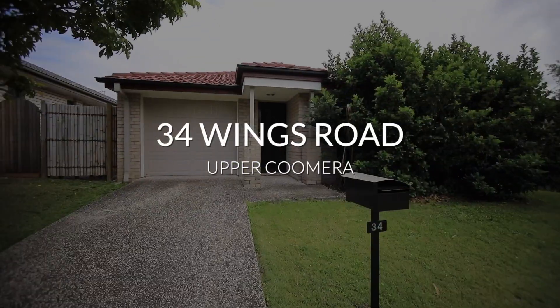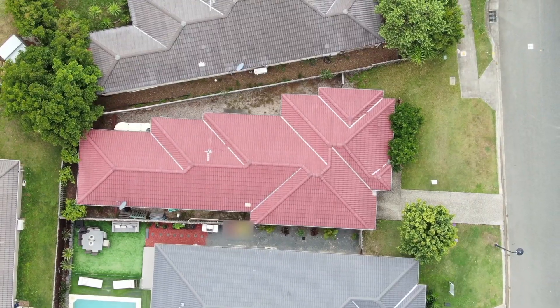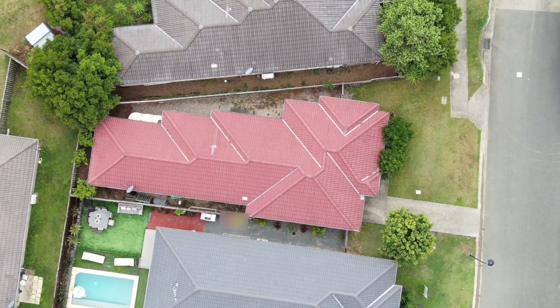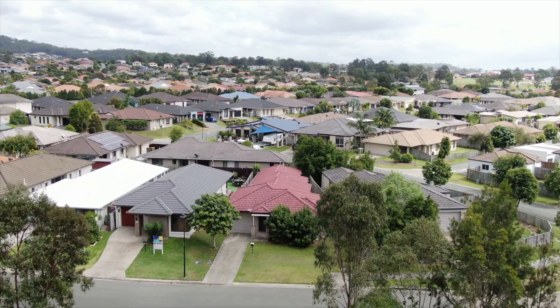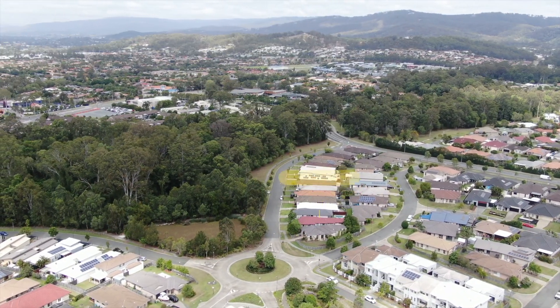A 3 bedroom home located on a fully fenced low maintenance yard, 311 square metre site. Ideally located close to shops, schools and the community centre, it is perfect for the investor or owner occupier.